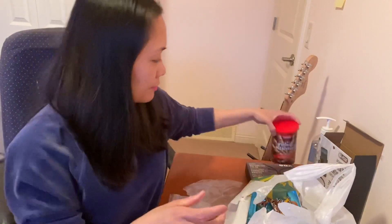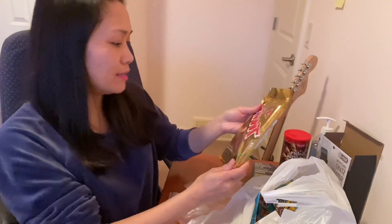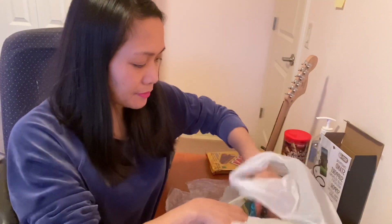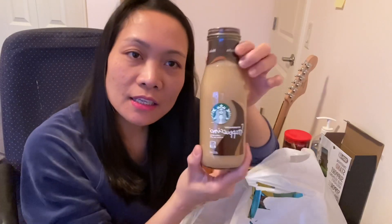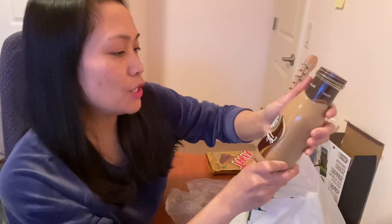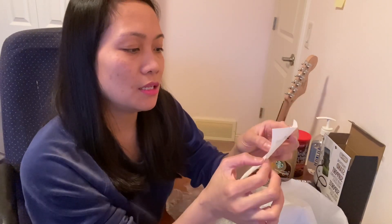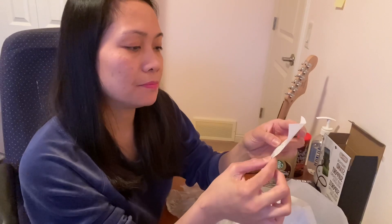Okay, next — chocolate filled wafers. It's my son's favorite. This is my favorite — I got this for three dollars. And Starbucks Frappuccino coffee drink — two dollars and fifty cents plus the deposit ten cents and CRF eight cents.